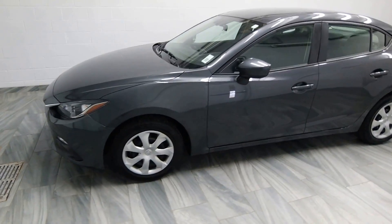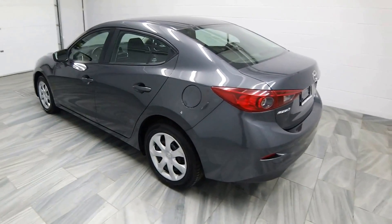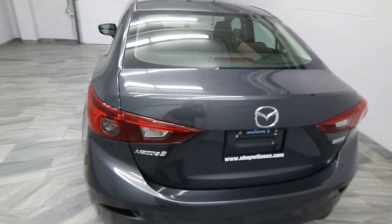Hello from Mark Wilson's Better Used Cars in Guelph, Ontario. You can visit us at shopwilsons.com. This is our 2015 Mazda 3.